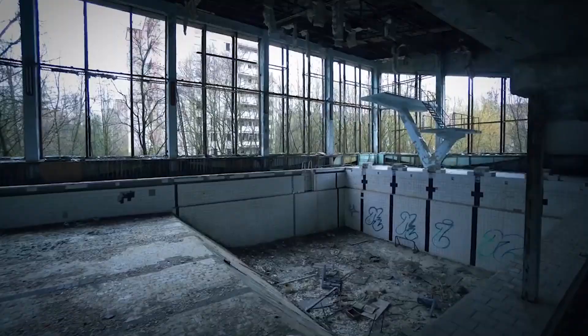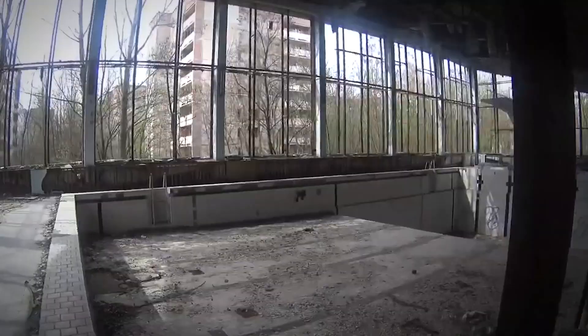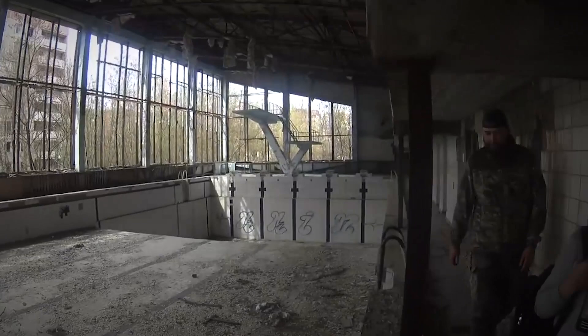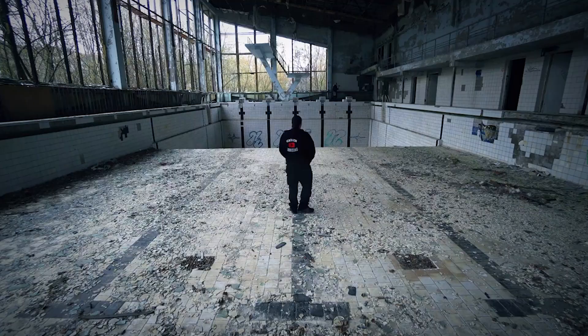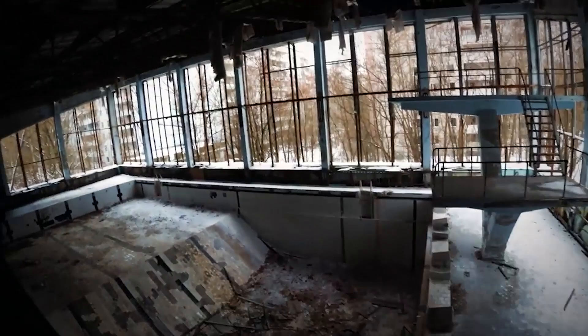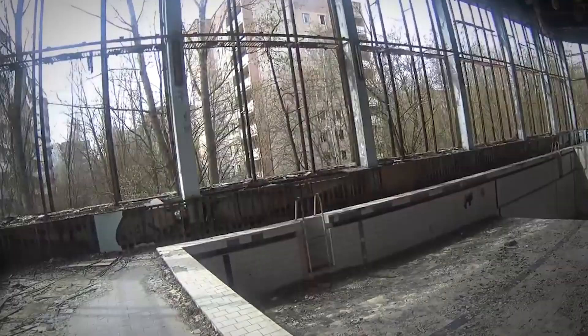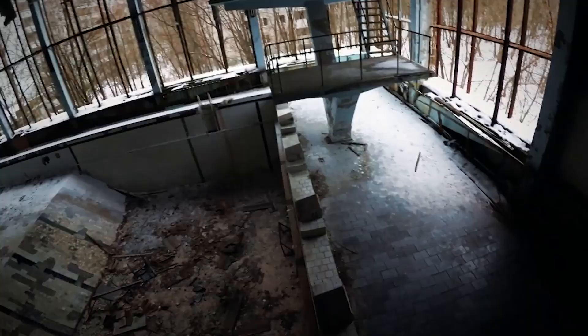The complex was built in the 1970s and remained in use until 1998, even after the 1986 disaster, mainly used by Chernobyl liquidators whose job was to clean up the mess after the explosion. Today it's a hot spot for dark tourists visiting the exclusion zone. Outside, the modern 1970s design is still evident and the iconic white clock sits on the highest point of the building. The huge panes of glass are long gone and the pool stands abandoned. However, the starting blocks, the diving board, and the changing rooms are still there undisturbed.